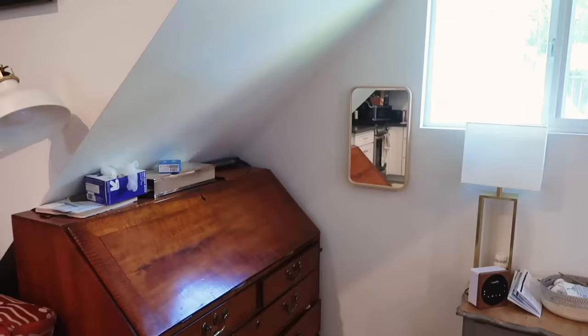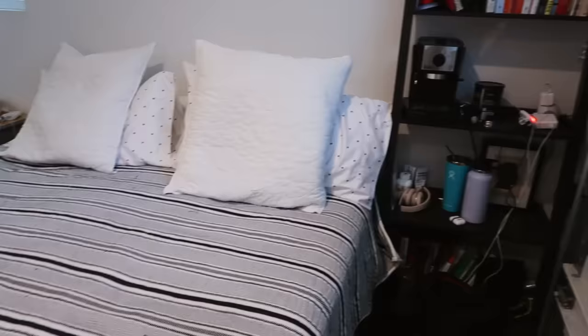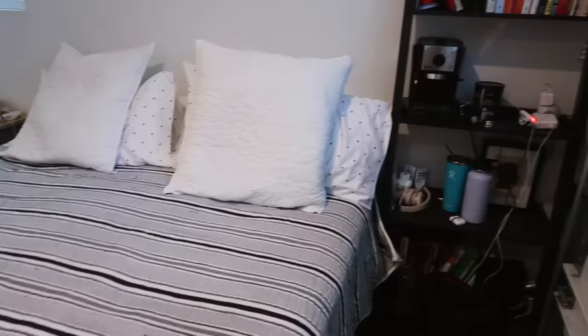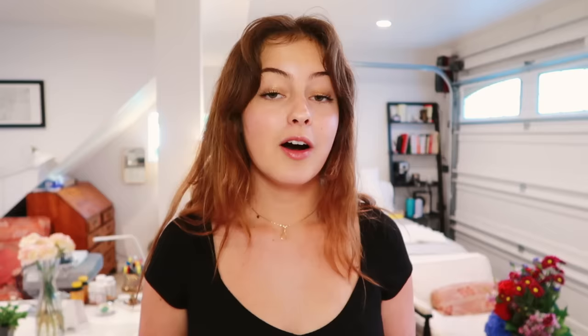My mom has her side with her bedside table, dresser, and a really nice window that lets in a lot of light. On my side I use a ladder bookshelf as a bedside table, where I keep all my electronics — admittedly poorly organized. My favorite thing about this section is that I also have my espresso machine on that bookshelf so I can easily make a latte or a shot of espresso. The machine was $99 at Target.